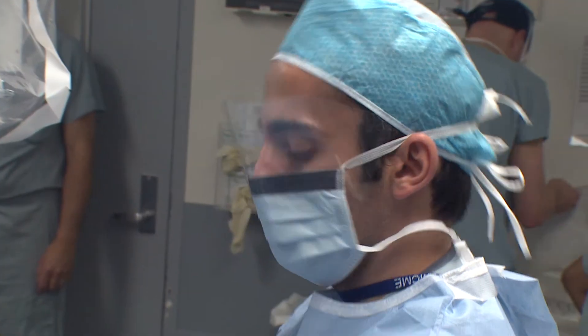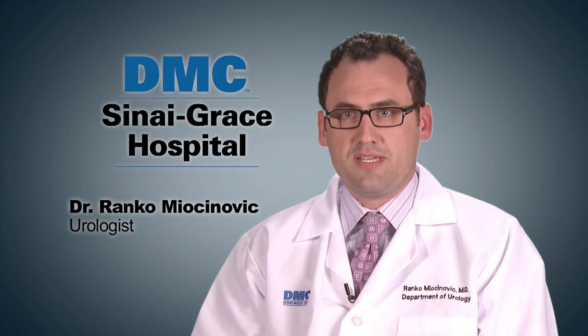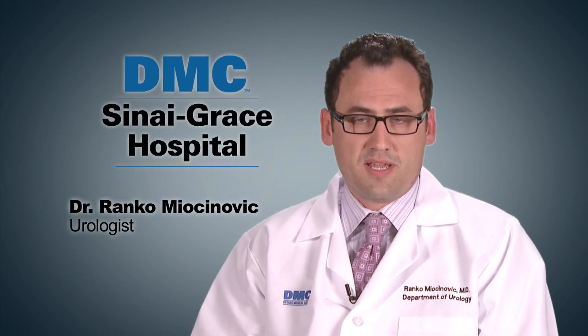Our goal here at Sunny Grace is to provide the best urologic care for our patients using the most up-to-date procedures and technology.